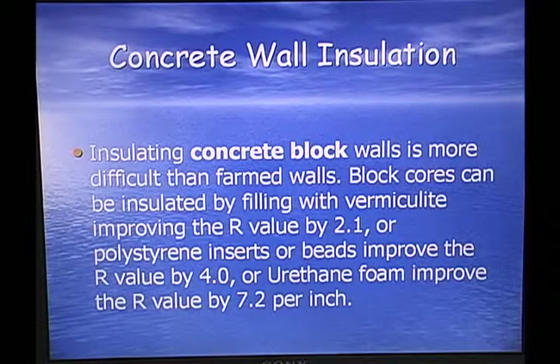Concrete wall insulation: concrete walls can be insulated but it's more difficult. Block cores can be insulated with vermiculite, creating an R-value of 2.1. Or you can put polystyrene into the block cores, creating an R-value of 4.0. Urethane foam can also be shot or poured down the block, creating an R-value of 7.2 per inch.